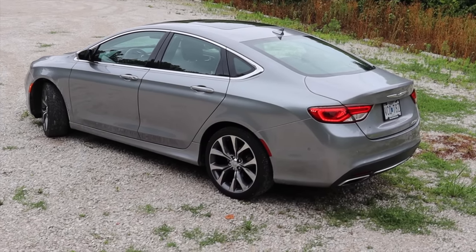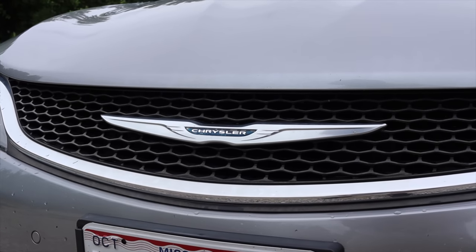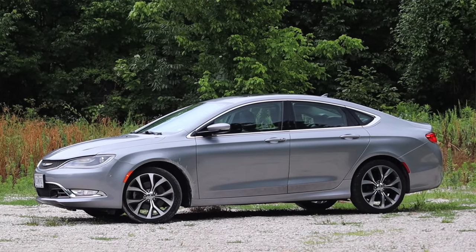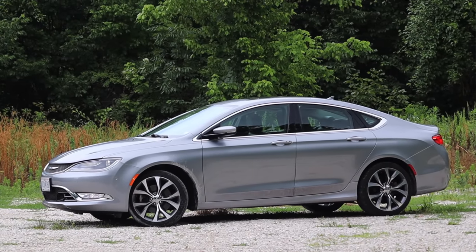First of all, I've never done a Chrysler 200 review, and the Chrysler 200 didn't last all that long — at least in this generation, which is the second generation. So I'm excited to talk to you guys about that topic today.